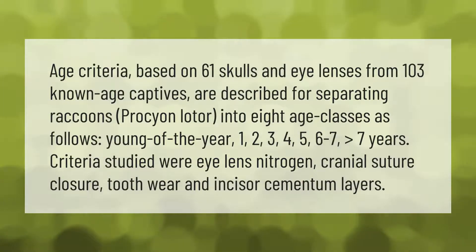Age criteria based on 61 skulls and eye lenses from 103 known-age captives are described for separating raccoons, Procyon lotor, into eight age classes: young of the year, one, two, three, four, five, six to seven, and greater than seven years. Criteria studied were island nitrogen, cranial suture closure, tooth wear, and incisor cementum layers.